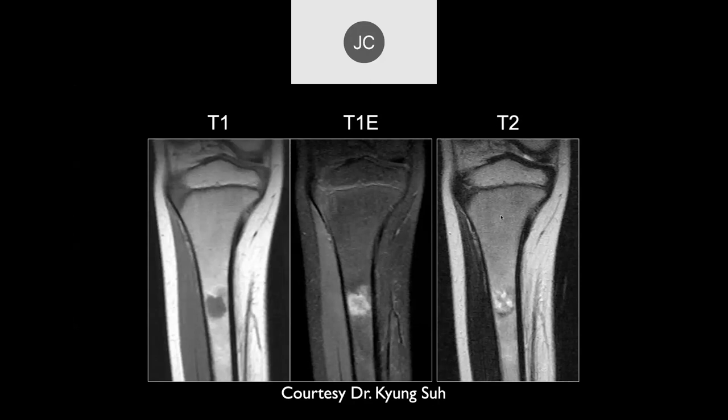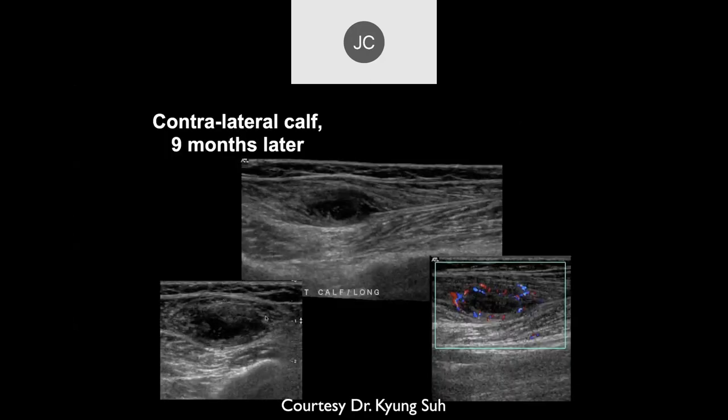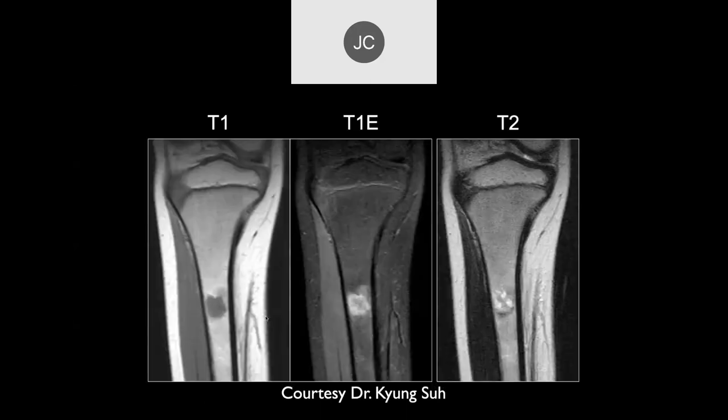It looks like it's kind of peripherally enhancing — is this like a bone abscess? We see something here and also some soft tissue involvement. The other side nine months later shows a little abscess in the soft tissues. It looks like a non-specific focal area of inflammatory change in the diaphysis, with lesions on the opposite side and soft tissues.